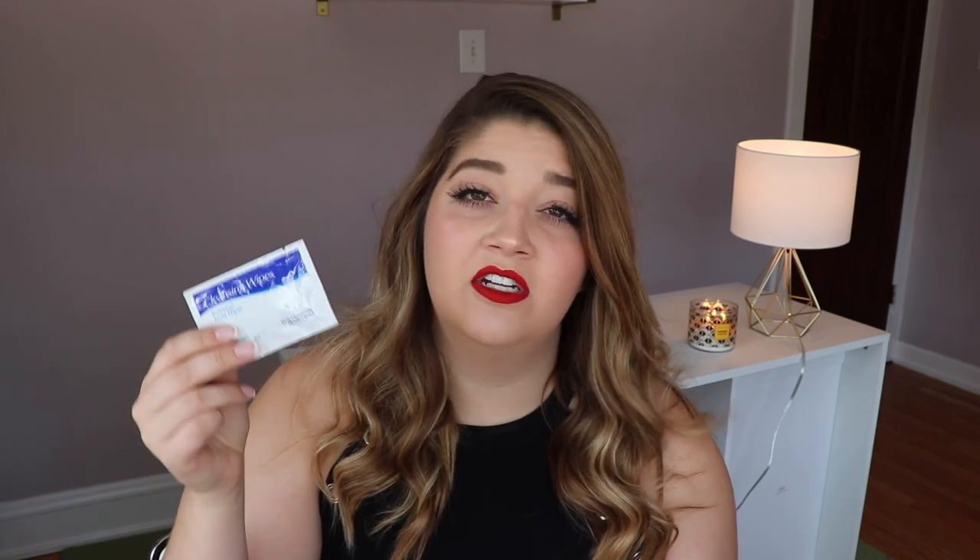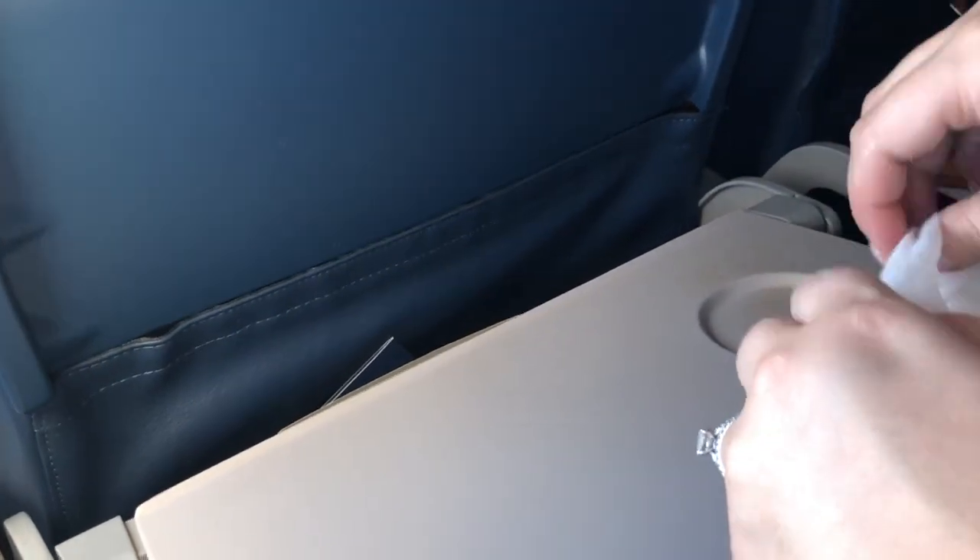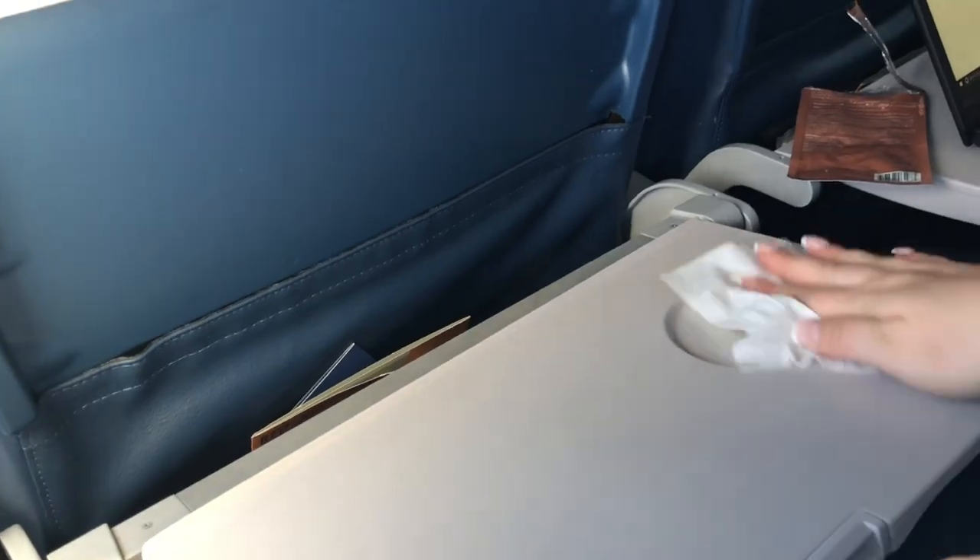When traveling, it's a good idea to keep hand sanitizer or sanitizing wipes on hand. You're in close proximity with many people and so many hands have touched the trays and seat belts. I wipe down the tray area and seat belt, especially if I'm going to eat snacks in flight. It's just not worth getting sick, and you're more likely to on a plane.